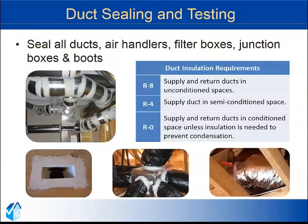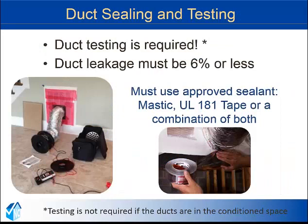The majority of all ducts are installed in unconditioned attics or crawl spaces and thus should be durably sealed to allow the conditioned air to reach its intended destination inside the home. These include sealing the air handlers, filter boxes, junction boxes, and boots. Approved sealing materials are mastic and UL 181 tape. R8 is the insulation requirement for ducts outside of the conditioned space, R4 for ducts in semi-conditioned space, and ducts are not required to have insulation if they are inside the conditioned space unless to prevent condensation. Duct testing of all systems is required unless those ducts are in the conditioned space. Duct leakage must be 6% or less, relative to the floor area of the home being served by that system.